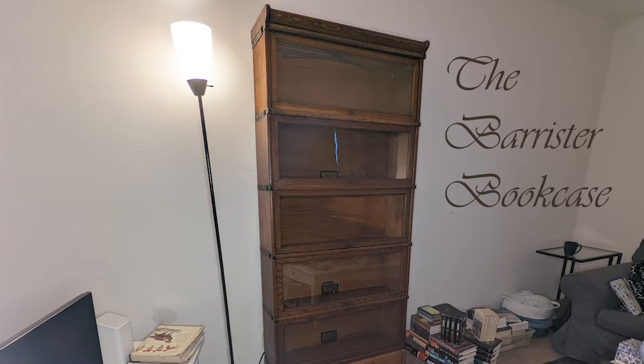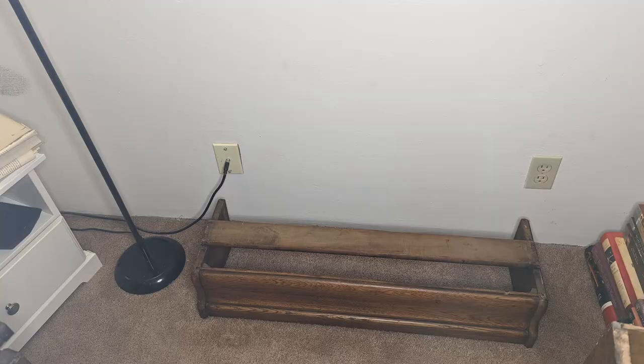This is a Barrister bookcase by Globe Wernicke. A Barrister bookcase, or a lawyer's bookcase, was originally designed so that a lawyer could take their books with them. Each of these sections comes apart.